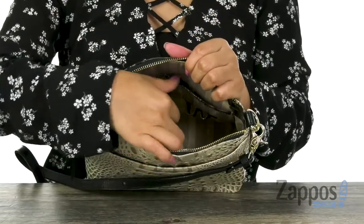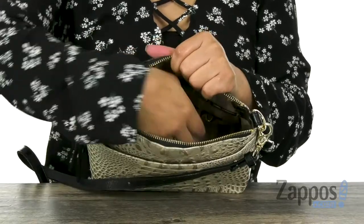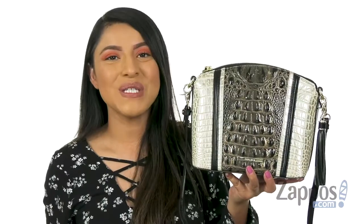On the opposite side there are two slip compartments and two pen holders right there. There's also a key fob to help keep your keys in place. Add instant beauty to your shoulder with this luxurious handbag from Browman.